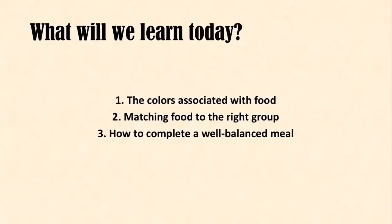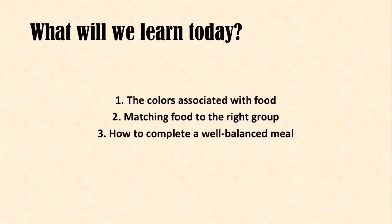For the next part of this lesson, I'd like for the parents to direct the attention to the children. Hi everyone, my name is Frankie Santel and I'm a dietetic intern. What will we be learning about today? We will be learning about the colors associated with food, matching foods to the right group, and how to complete a well-balanced meal. If you need to, use this slide to color in the foods for your food cutouts.